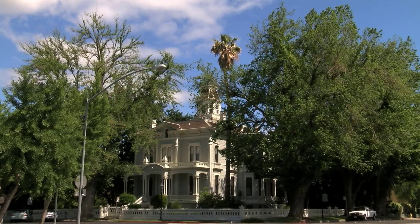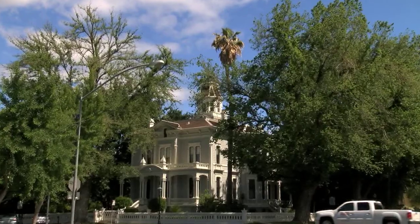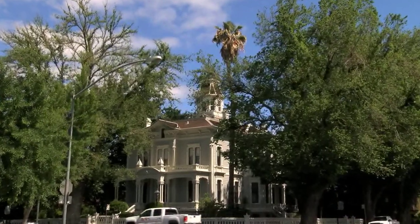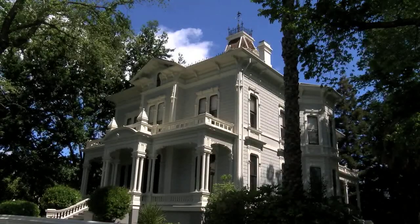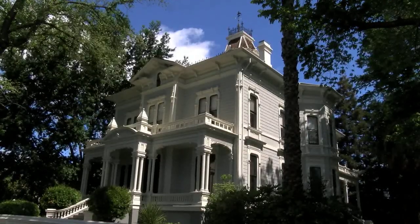The McHenry Mansion docents number over 100 dedicated souls who love the mansion. Let's peek in on docents showing some of their favorite mansion rooms and favorite items in them.